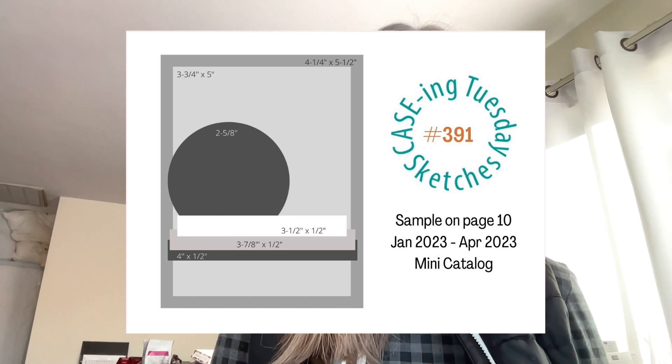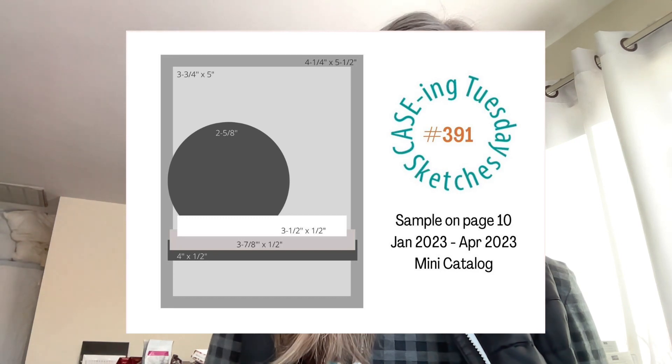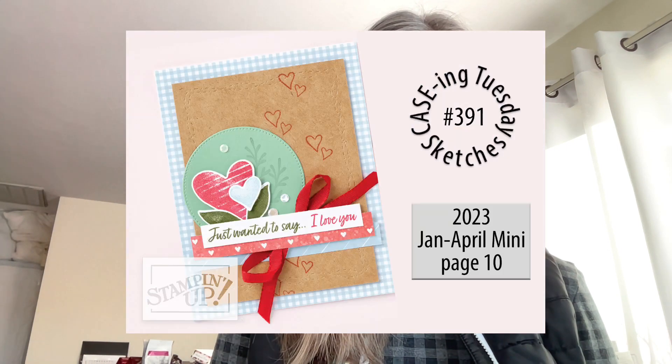Here is the sketch for today's card. This is just a starting point — you don't have to follow these measurements exactly. My measurements are probably not exact to this, but it's great for a beginner who needs a little help. If you're a true beginner, what I would do is take computer paper, cut all of these layers exactly as shown, and start to play from there. This sample was on page 10 of the January to April 2023 mini catalog. If you don't have the catalog, you can go to our Facebook group or my blog post and pull off the images you need.